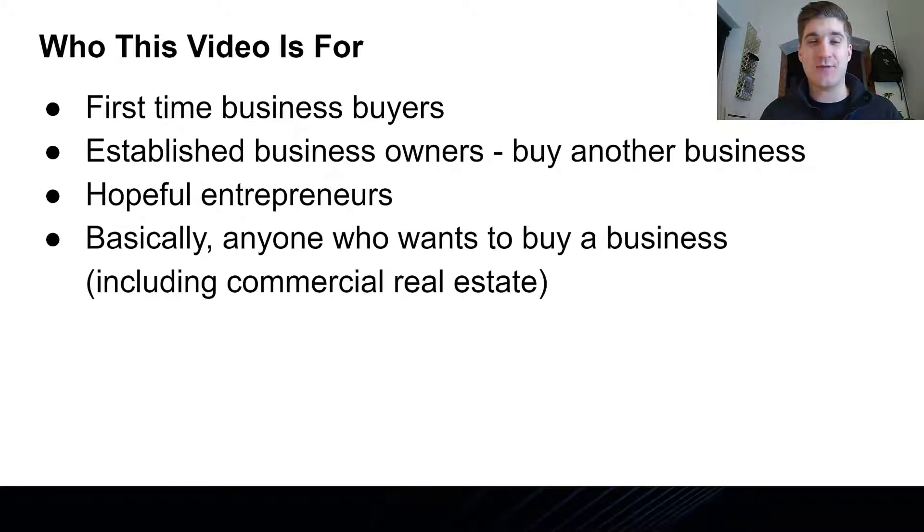Just to make sure you're in the right place, this is for first-time business owners — maybe you're sitting at home wondering how to start a business, or you already have a day job and you're thinking about acquiring a business. This is also for established business owners who want to buy another business, buy a competitor, enter a new market, or expand current operations. Perhaps you're a hopeful entrepreneur who thinks business acquisition is the way to get started — and it totally can be. Basically, this is for anyone who wants to buy a business, including those who want to buy commercial real estate.